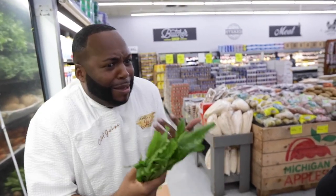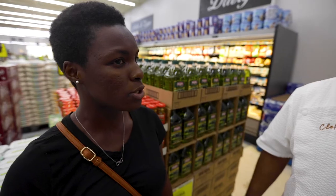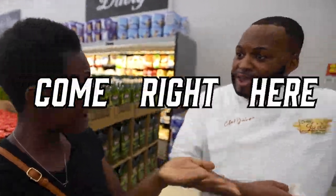You put this in your food and people are like, oh my god, what is that? Oh my gosh! That's the softness that you're looking for in a pear. So where do you get the food? Come right here!